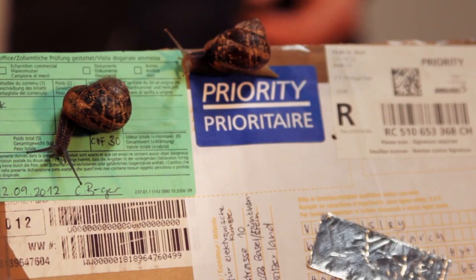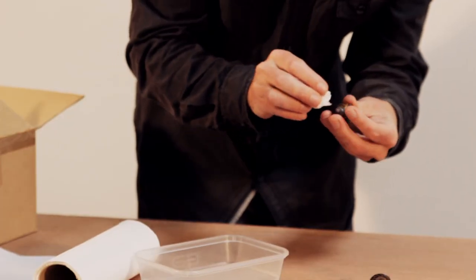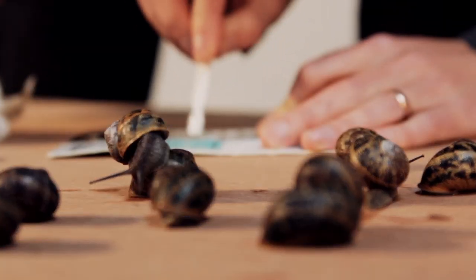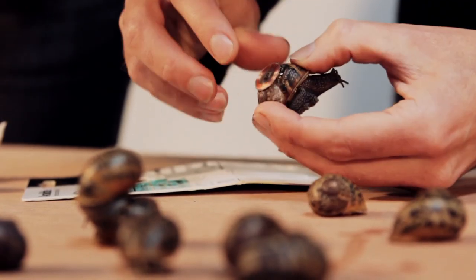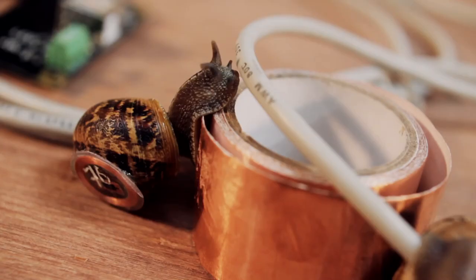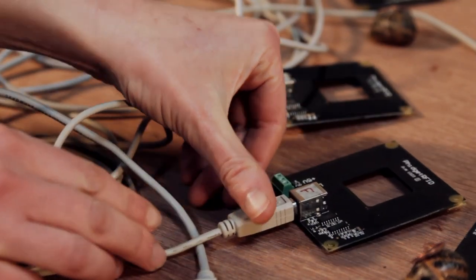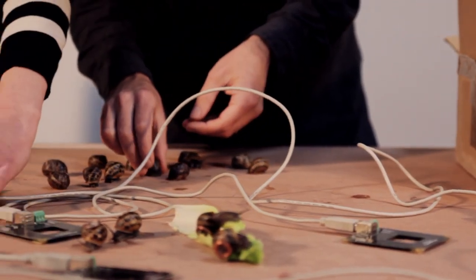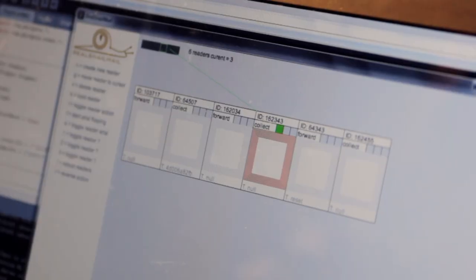One of the first tasks when we arrive to install the work is the snails — they've been sent from a snail farm and they're hibernating. We give them a little bath, clean them up, and prepare them to have the chips glued onto their shell. Sometimes it gets quite chaotic as snails escape and we have to stop them from crawling over each other because the glue stays wet for about half an hour. The readers on the table make the connection between the installation and the service — they're how we connect the emails with the snails.